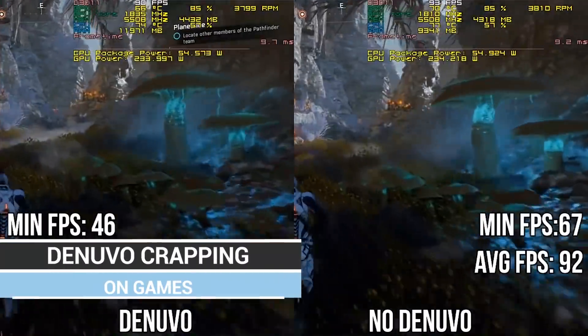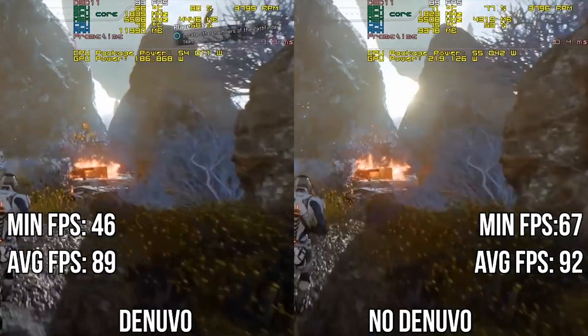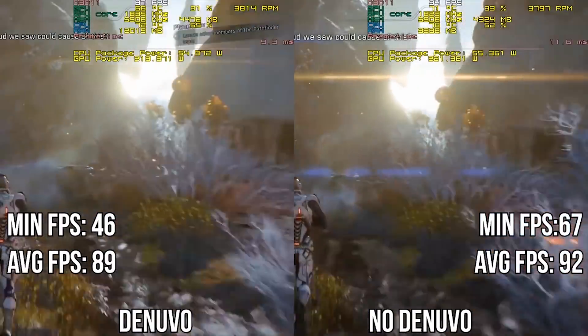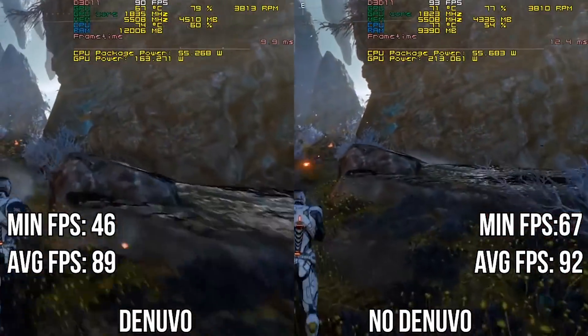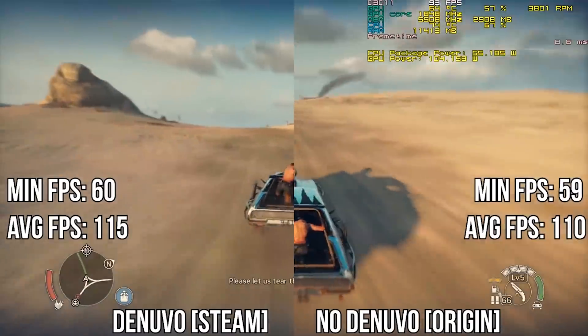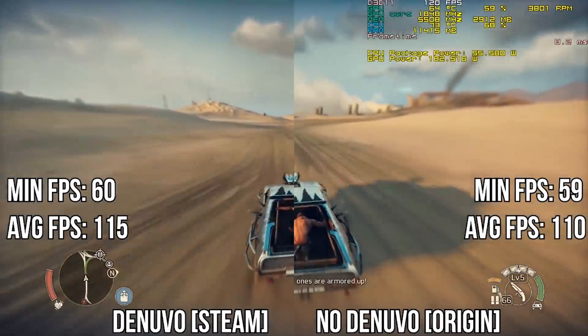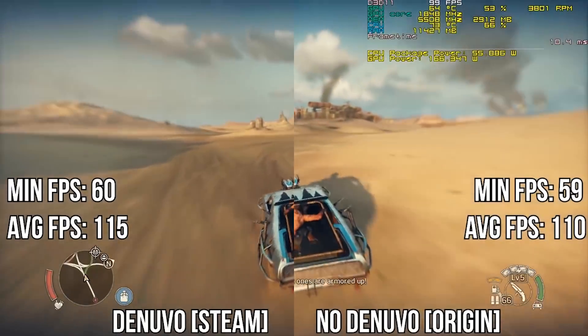We have a video from Overlord showing how Denuvo DRM games can really slow down performance on some big hits, such as Mass Effect Andromeda, where there's nearly a 10% difference in FPS between the cracked version and the Denuvo DRM one. You can check out that video for the full benchmark breakdown and decide if it matters to you — along with the ethics of buying a game but then downloading the cracked version.